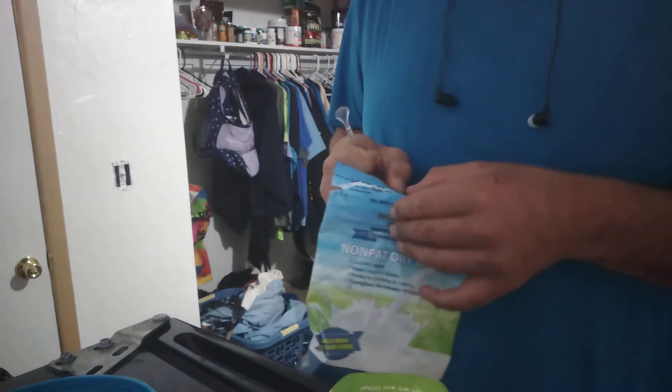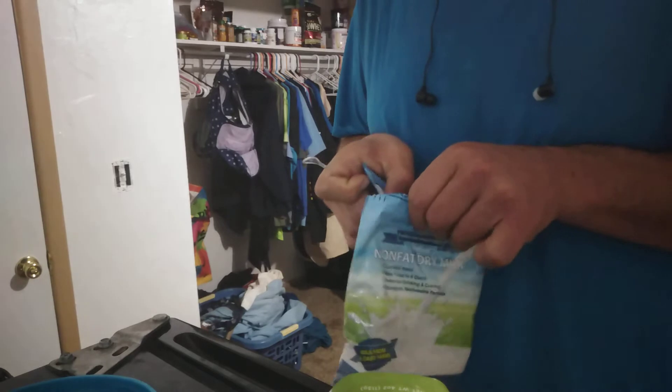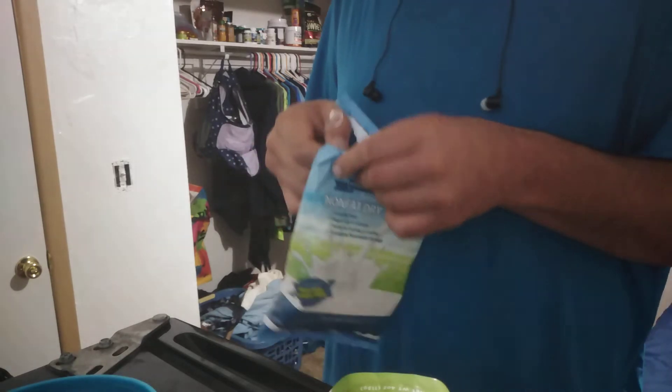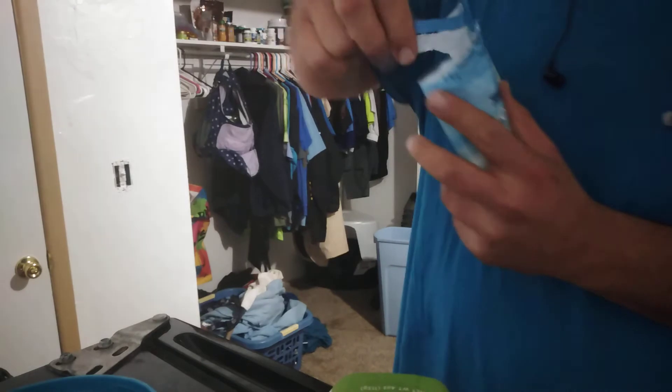First, we're going to add some powdered milk. This is actually really good for shakes when you add powdered milk. You think it's nasty, but it's actually not. I've got to clean up my closet — that's my dirty laundry. I've been at work all week.